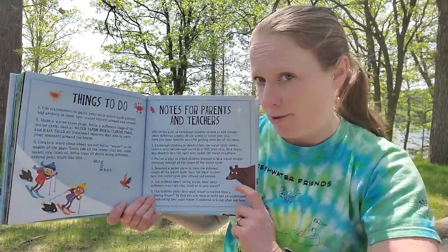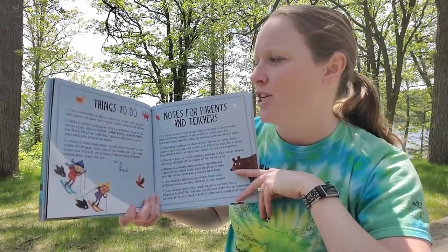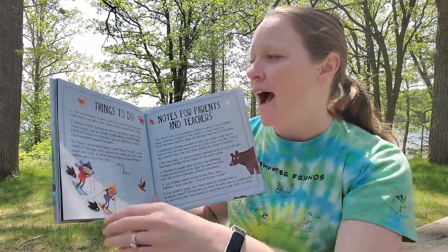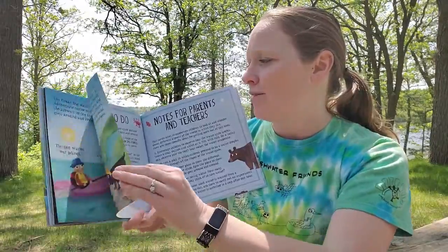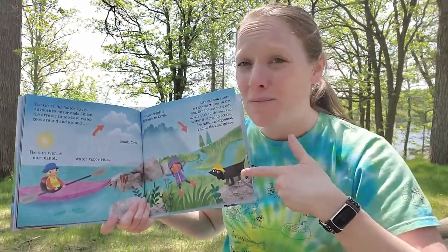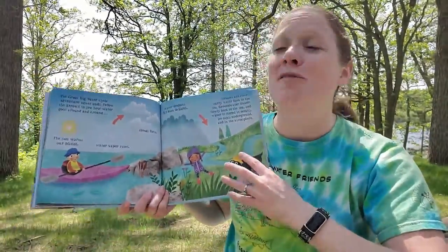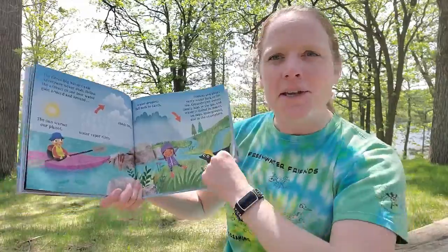Here's what the author suggests. Things to do, number one: use watercolors to paint your own water cycle picture and add arrows to show how the water travels around and around. You could even make it with your house in there, or maybe your favorite lake or your favorite mountain — personalize it, it will be super cool.